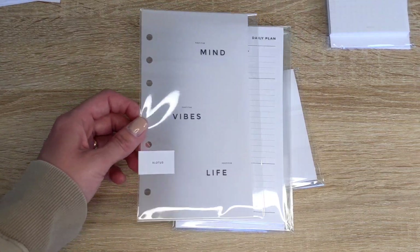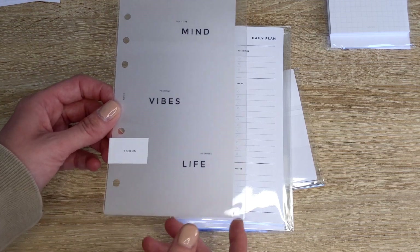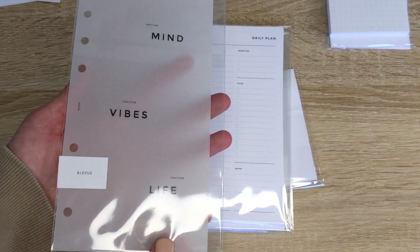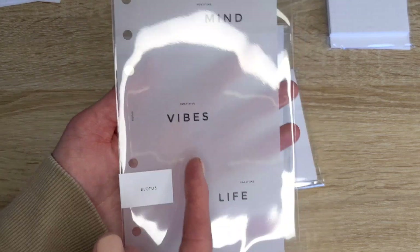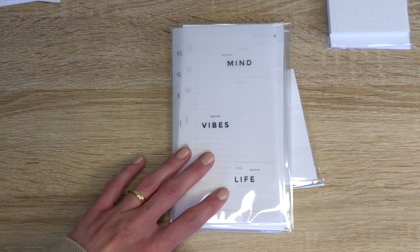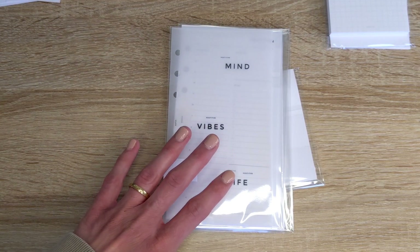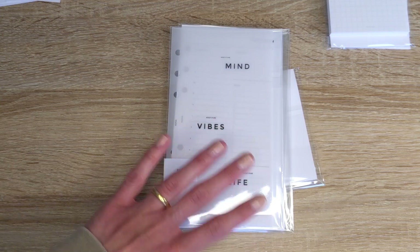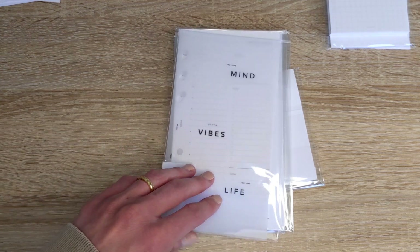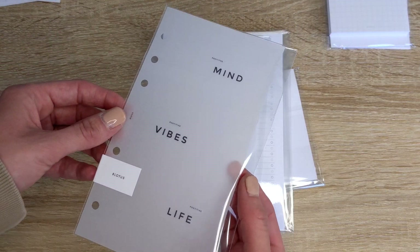The next item is actually a new release — there are some new dashboards on the website if you're interested. This one says 'A Positive Mind, Positive Vibes, A Positive Life.' I thought I would put this in my wellness section as a good reminder to always think positive — it'll fit in perfectly. It's a plastic or vellum type of material.